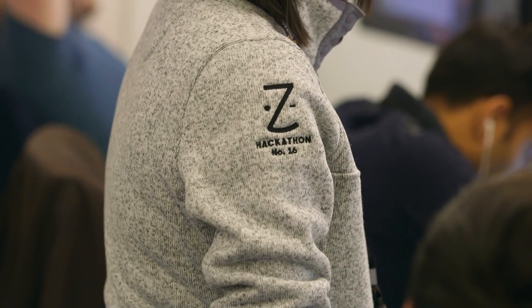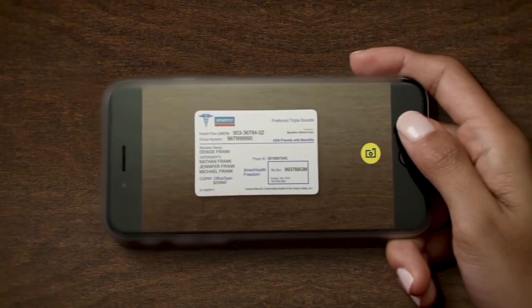We started out by focusing on the first step in your healthcare journey: booking of doctor appointments. Our patients told us that insurance is confusing. As patients ourselves, we all agree. We basically built an insurance checker product,